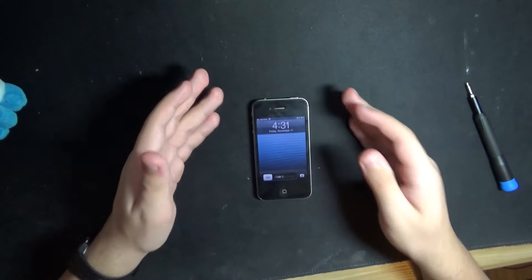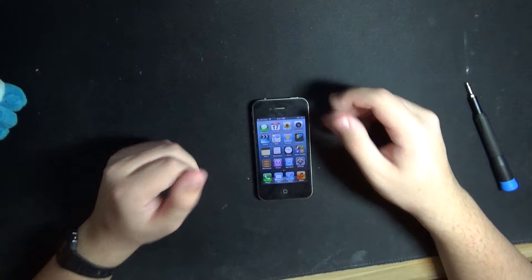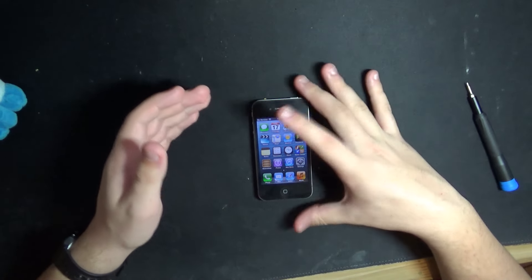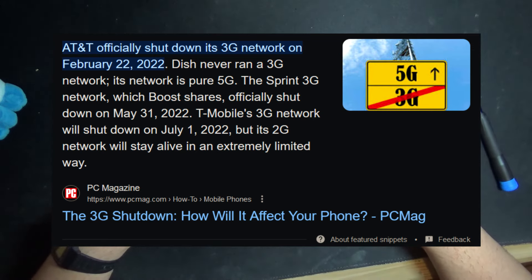So there's my two cents on why I personally believe the iPhone 4S is the best iPhone. I honestly wish I could daily drive this phone, but unfortunately I live in a country where 3G and 2G are no longer operational.